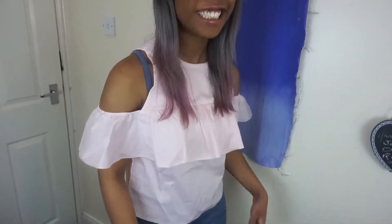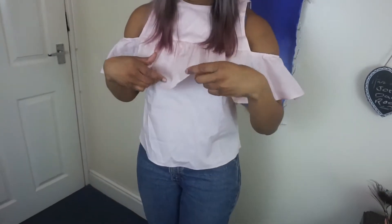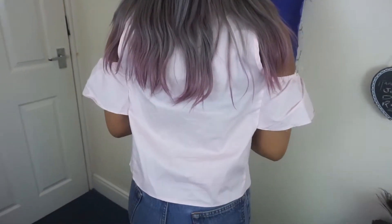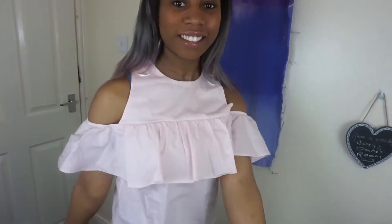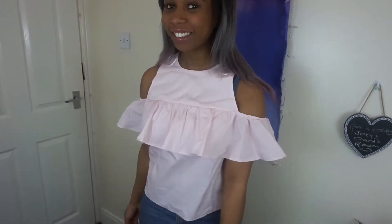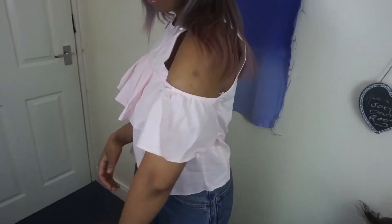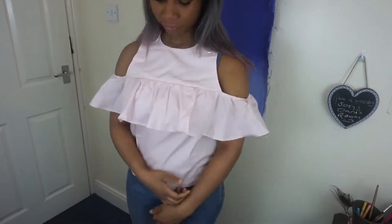I kind of have fun in this. It's very frilly but as you can see at the top it's a bit boxy. It's a little big, but it's still cute and looks quite smart. The shoulder parts are elastic-y — they look stretchy so it's easy to put on and off. And that's it from Primark.